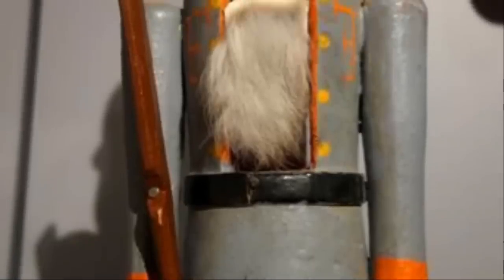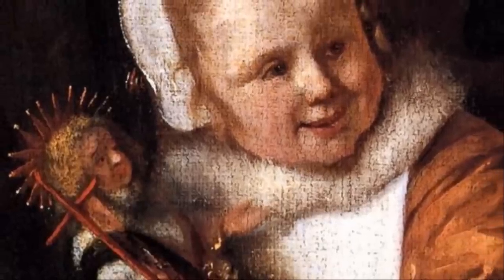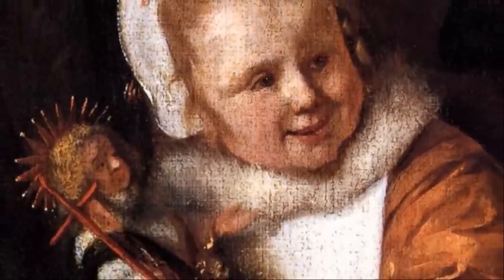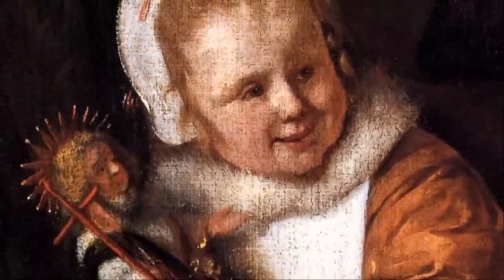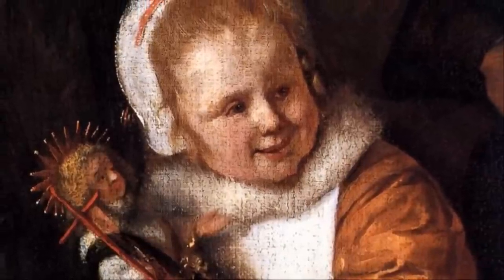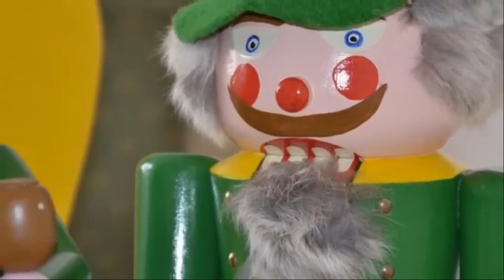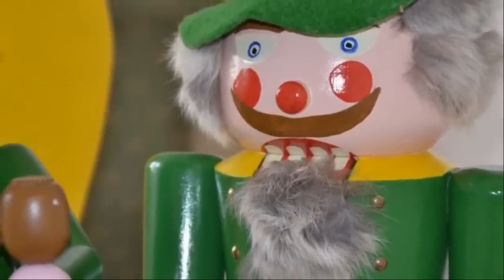The decorative wooden nutcrackers that have become emblematic of Christmas trace their roots to Germany, especially in Thuringia, the Ore Mountains, and the region now bordering Czechia. Since at least the 15th century, artisans all over Europe had been carving decorative wooden nutcrackers as figures in the shapes of animals and people, but it was these rural Germans who created the now-familiar decorative soldier. The exact invention of the iconic German decorative nutcracker, however, is unknown.